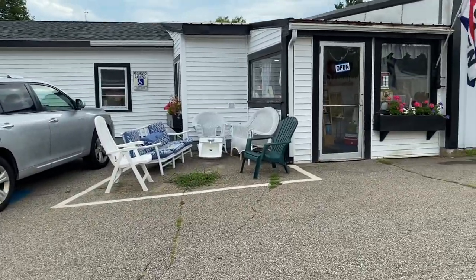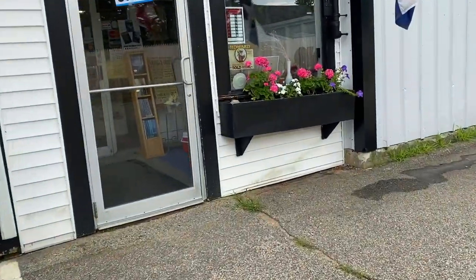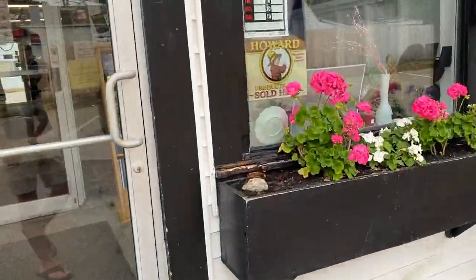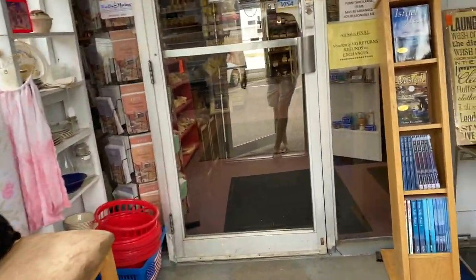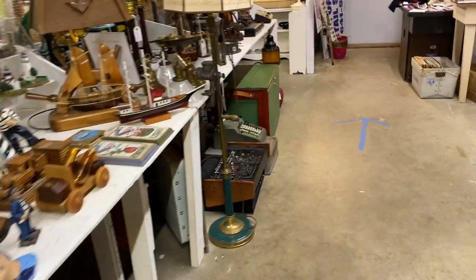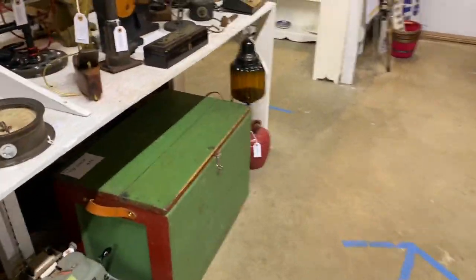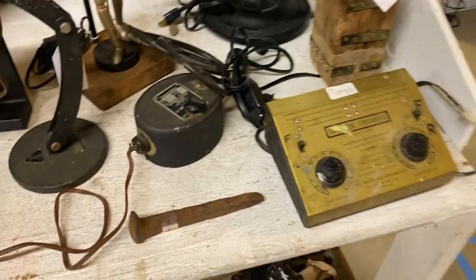In today's video we're gonna be checking out a couple antique stores on Route 1 in Wells, Maine to see if we can find any model train stuff. I find antique stores are usually not the best place to look for model trains, since the selection tends to be kind of few and far between. However, there have been some times in the past where I've been pretty lucky and actually walked away with some really nice things at pretty good prices, so it's always worthwhile having a look.